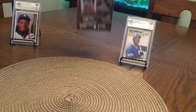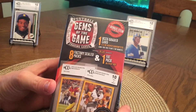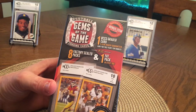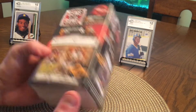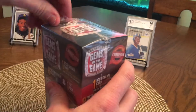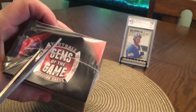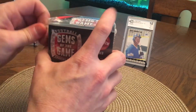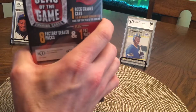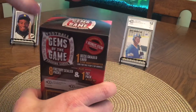Now this one I thought was interesting — Gems of the Game. You get one graded card, nine or higher, with one bonus item: figure, keychain, and more. This one was $20, and I figured it costs about $25 to send a card out to get graded, so I figured it's a pretty good deal if you get somebody good. Let's see what we get — these are actual packs.